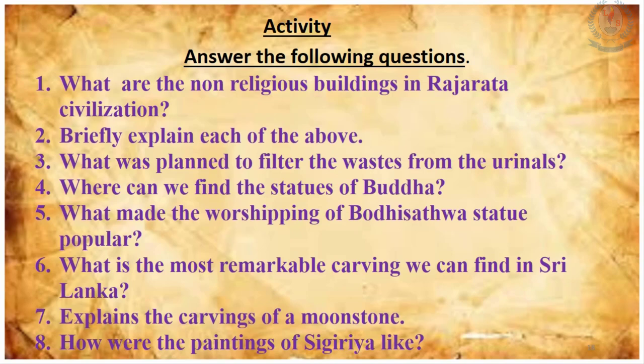Here are some questions for you to answer. Question 1: What are the non-religious buildings in Rajarata civilization? Give examples. Question 2: Briefly explain each of the above non-religious buildings one by one. Question 3: What was planned to filter the waste from the urinals? Question 4: Where can we find the statues of Buddha? Question 5: What made the worshipping of Bodhisattva statues popular? Question 6: What was the most remarkable carving we can find in Sri Lanka? Explain the carvings of the moon stone.